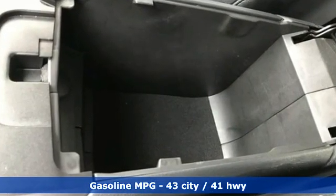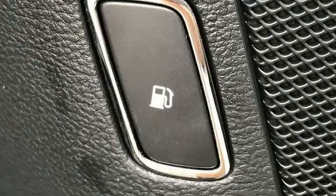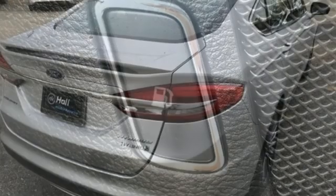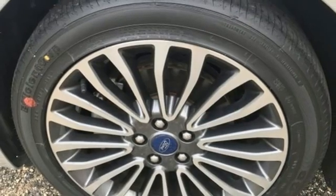It comes with features you need, and better yet, want. AM-FM satellite radio, Wi-Fi hotspot, front heated leather bucket seats, rear parking sensors, memory exterior door mirror settings, and dual-zone climate control.